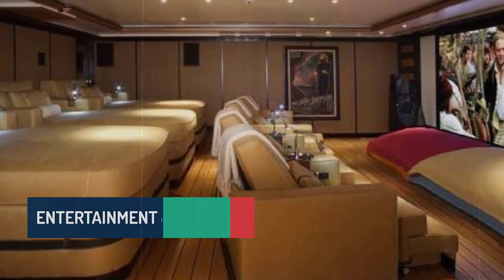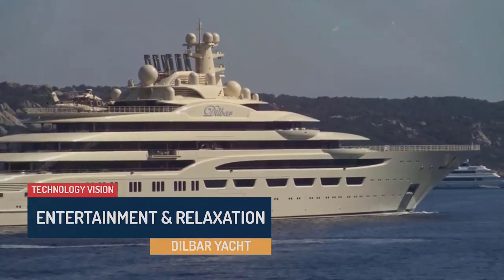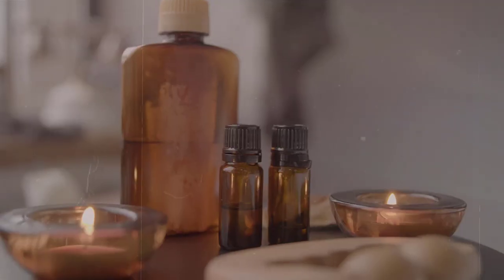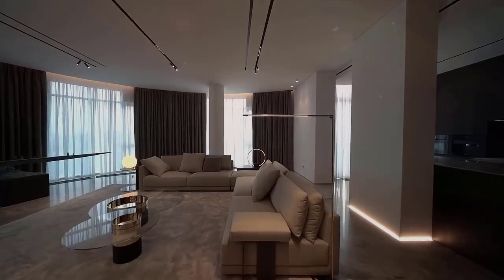Dilbar is a paradise for entertainment and relaxation enthusiasts. With multiple lounges, a sumptuous cinema room, a fully-equipped gym, and a spa with a dedicated massage room, Dilbar offers endless possibilities for indulgence.